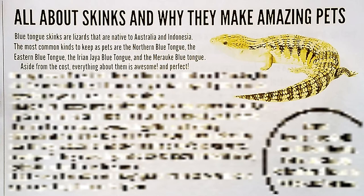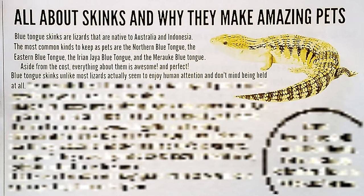Then I say aside from the cost, everything about them is awesome and perfect. Well, not everything is awesome and perfect, especially if you end up with a wild-caught one, which most of the time are the Indonesian species. Those are often wild caught, and taming one of those isn't so awesome. Anyway, blue tongue skinks, unlike most lizards, actually seem to enjoy human attention and don't mind being held at all.